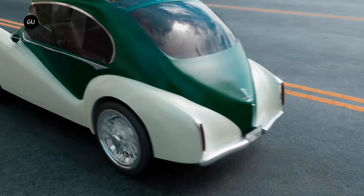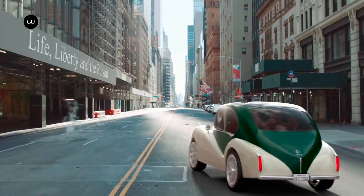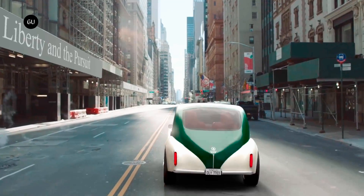Assuming the Model 01 isn't being driven quite that fast, one charge of its 82-kilowatt-hour lithium-ion battery pack should be good for a range of approximately 305 miles.